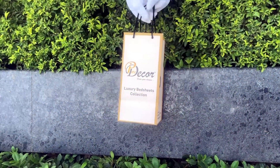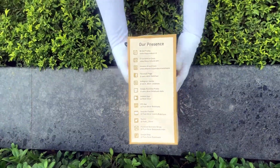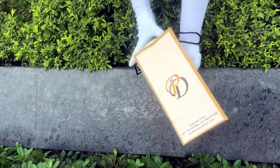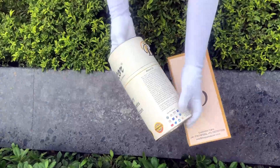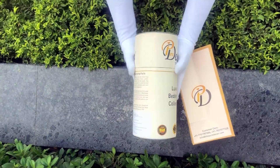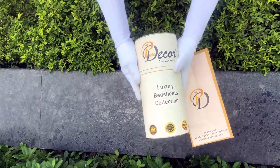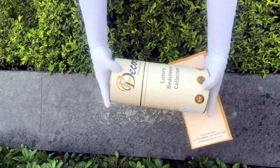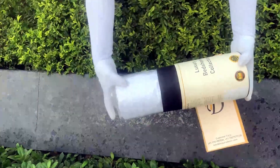Our duvet cover comes in the signature round box packaging made of hard cardboard with a metal seal at the top and bottom. This box is environmentally friendly and is designed by Pure Decor itself. You will also get a paper bag along with this box, specially curated for this unique cylindrical packaging to make it a perfect gifting choice. As it is rightly said, a product is known by the design of its packaging.